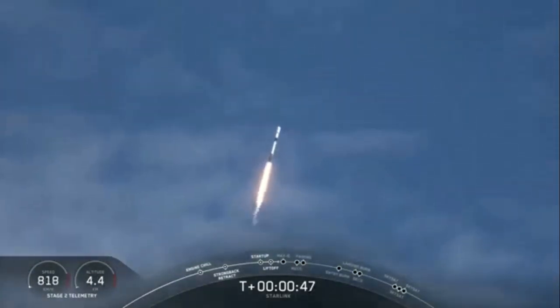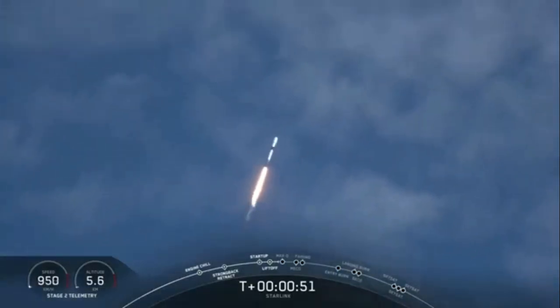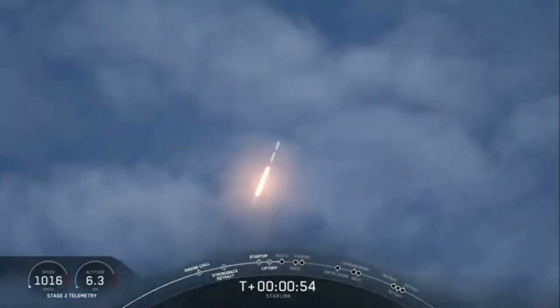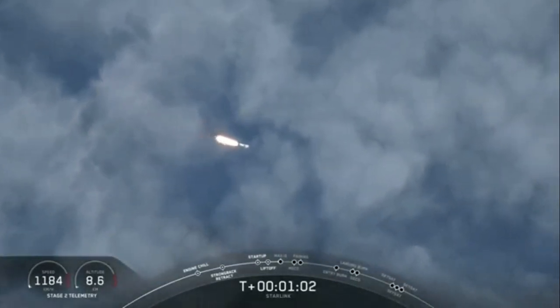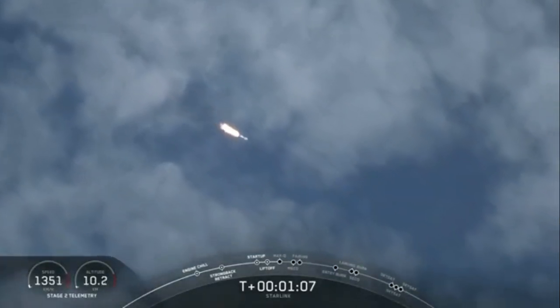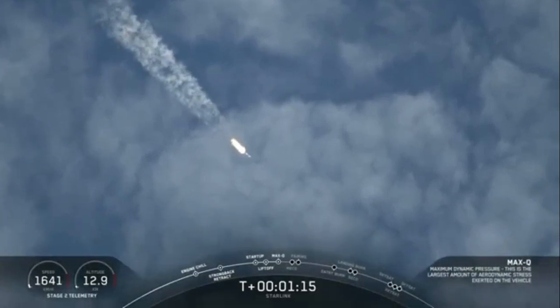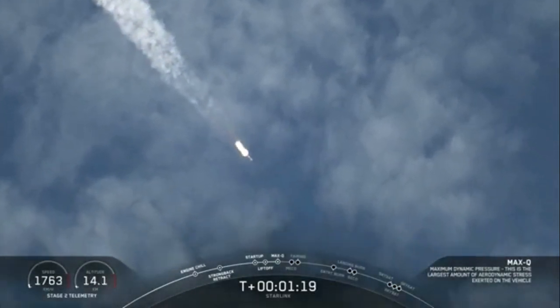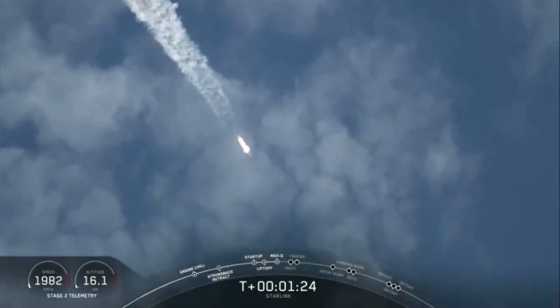Successful liftoff of Falcon 9 from Space Launch Complex 40 for this 11th Starlink mission. The three Planet SkySats and our 58 Starlink satellites are on their way to space. In about 10 seconds we will be approaching Max Q. Merlin engines are now throttling down as they anticipate the moment of greatest aerodynamic pressure. Max Q. We just went through Max Q and the vehicle is now supersonic.